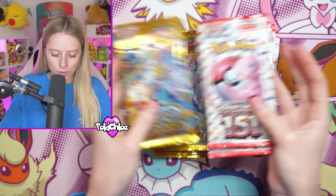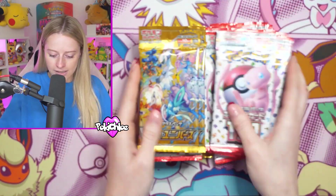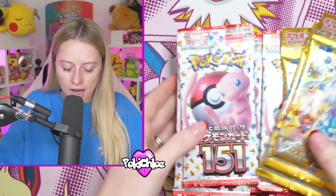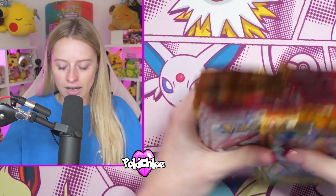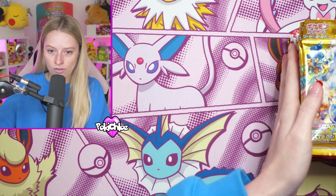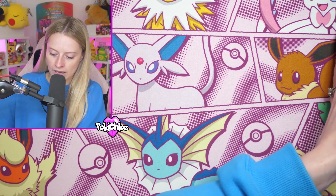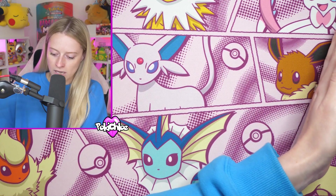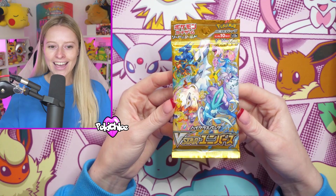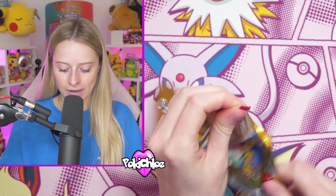So we're just going to jumble these all together like this as if it was a mixed set, and we are going to open up a mix of 151 and V-Star Universe. This is two boxes worth - a box of V-Star and a box of 151. We've mixed all the packs together and we're going to get straight into it.